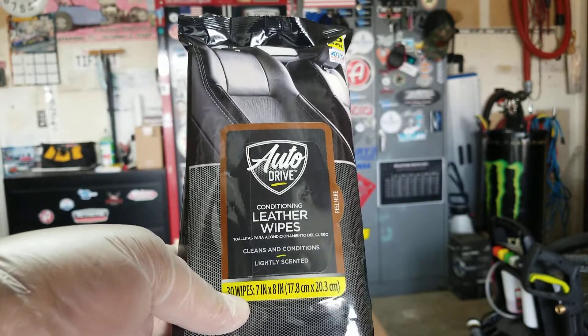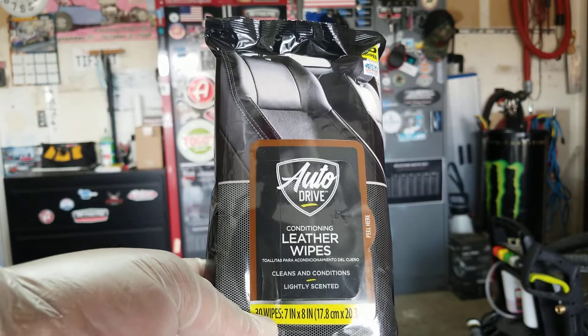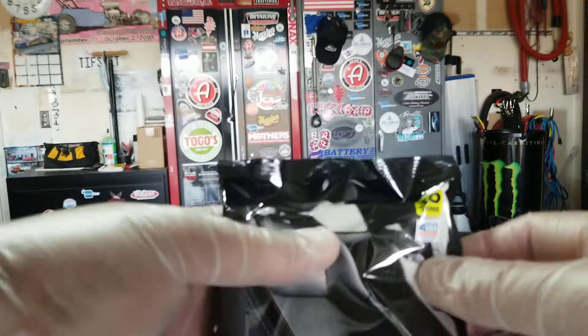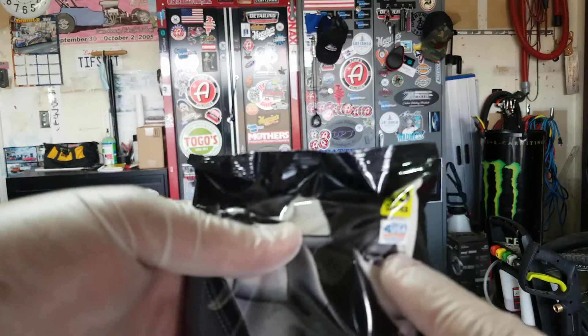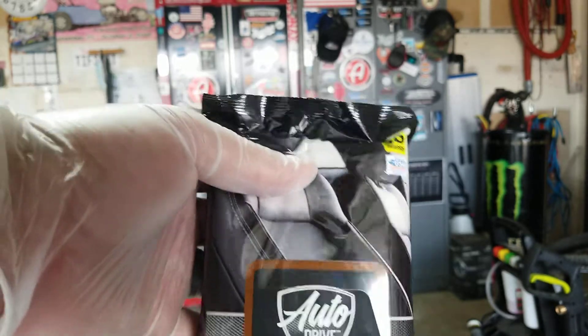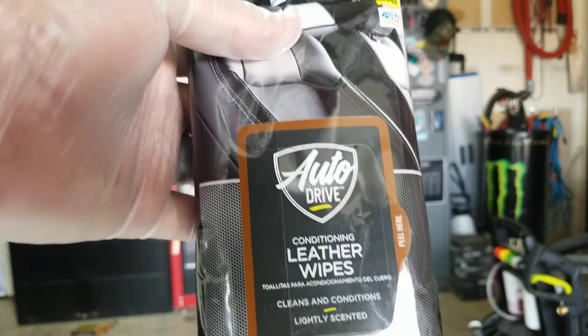Hello Detail It. Welcome back to the channel. So holding up some of my favorite wipes — Walmart brand, made in America. That's a beautiful thing right there. It's not a whole lot of that anymore. Auto Drive — these are the leather wipes. I bought them by accident.